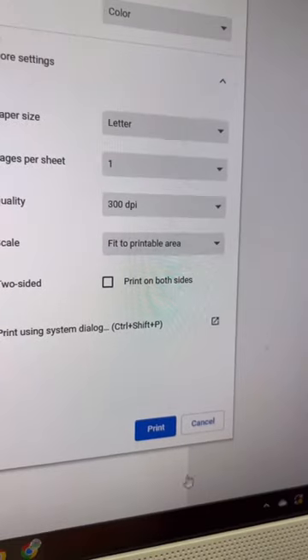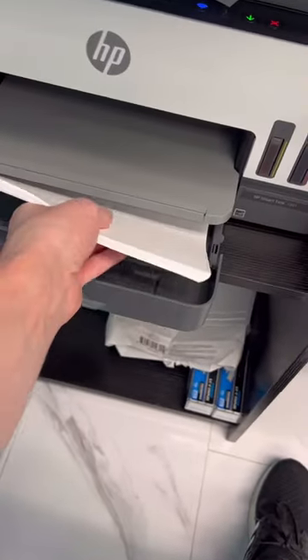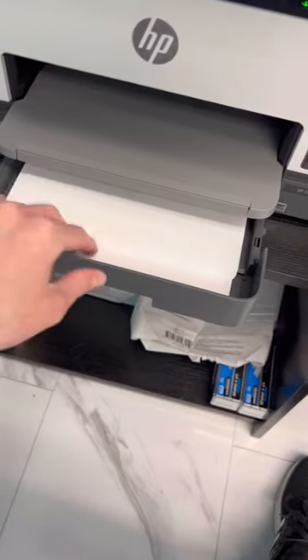Then we went over to the computer to print all of the orders that we needed for live. I realized the printer needed paper, so here's me adding it in. We printed out all the orders and it honestly was a pretty big stack.